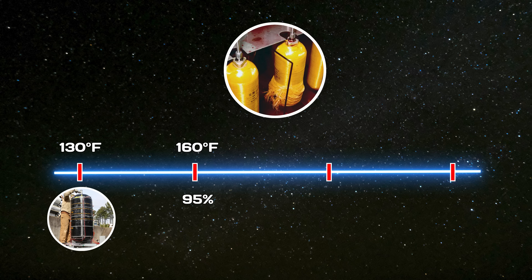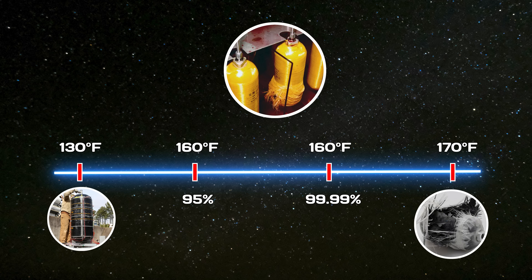In phase three, the vessel's pressure was increased to above its maximum operating level while maintaining the same temperature as phase two. Once the vessel accumulated enough effective hours to reach the 99.99 percent confidence level of the model, phase four began. In this final phase, the temperature was raised to over 170 degrees Fahrenheit, and the vessel was held at those conditions until it ultimately failed.